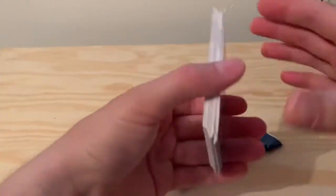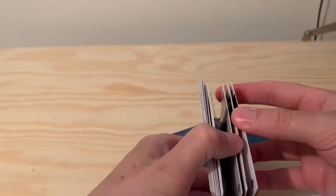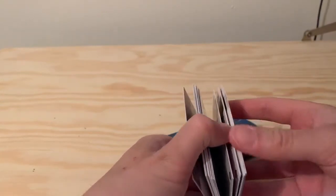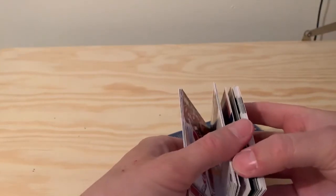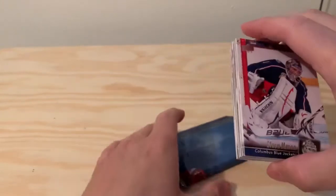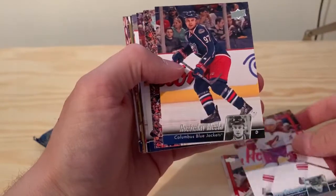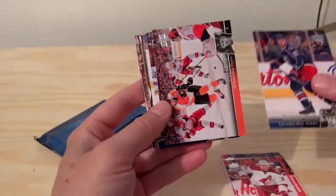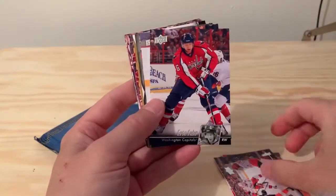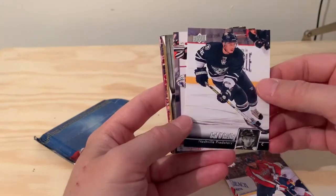Let's have a look inside at what we get. I do hate when cards stick together — happens pretty frequently when you buy older cards. So we start out with Steve Mason of the Columbus Blue Jackets, Eric Bay, Langer of the Phoenix Coyotes, Redislaw Kessler, Jeff Carter of the Flyers, Eric Furr of the Washington Capitals, Gael O'Reilly of the Nashville Predators.